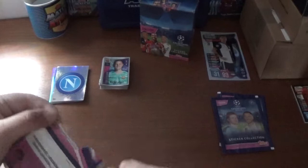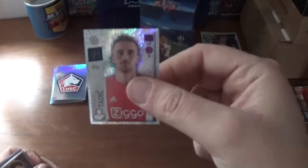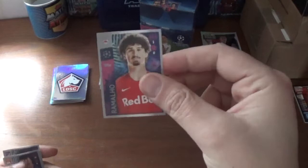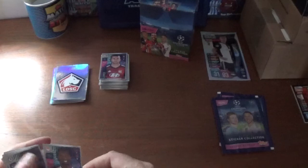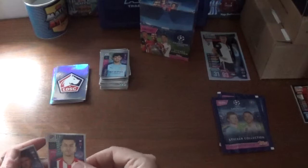Continuing on, we start with the Lille logo and we have a shiny Dusan Tadic for Ajax, Andre Ramalho of Red Bull Salzburg, Anthony Lopes of Lyon, Ruben Semedo of Olympiacos, N'Golo Kante of Chelsea, Ryan Donk — we saw him earlier for Galatasaray, John Stones of Manchester City, Angel Correa of Atletico Madrid, and we finish with Thomas Muller of Bayern Munich.